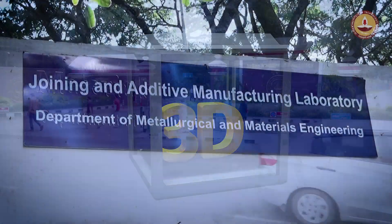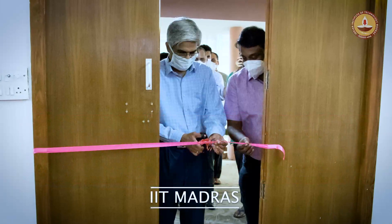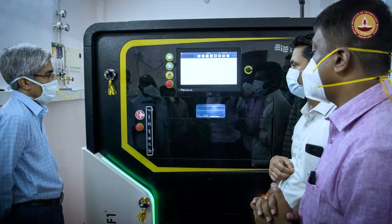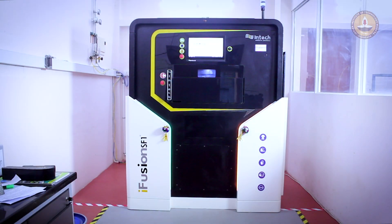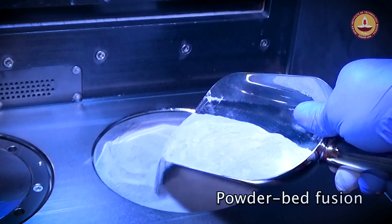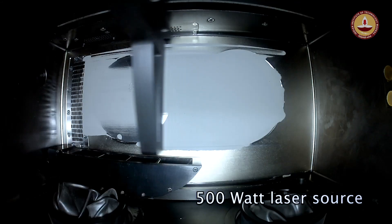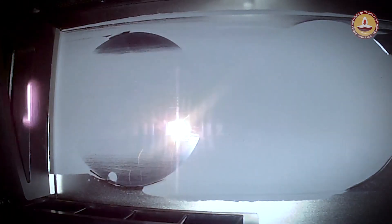It's no wonder that the Center of Excellence in Materials and Manufacturing for Futuristic Mobility at IIT Madras, an Institute of Eminence, has invested heavily in additive manufacturing. The center's efforts are spearheaded by the i-Fusion SF1 metal 3D printer, which is based on powder bed fusion technology — a 500-watt laser capable of melting all the major engineering metals and alloys.